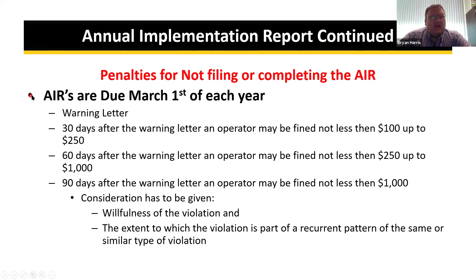Part of the legislative changes was a stepped fine approach for not filing or completing the AIR, which is due March 1st each year. MDA gives a warning letter prior to any charge notices. Thirty days after a warning letter, the operator may be fined not less than $100 up to $250. Sixty days after could be $250 up to $1,000. Ninety days after that, an operator may be fined not less than $1,000. Consideration has to be given to the willfulness of the violation and whether it is part of a recurring pattern.